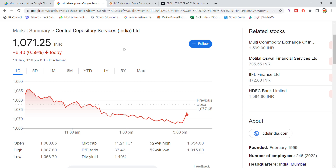Welcome back to the Stocks YouTube channel. Today we will talk about CDSL stock and the latest update. The stock is in momentum, currently trading at 1071.